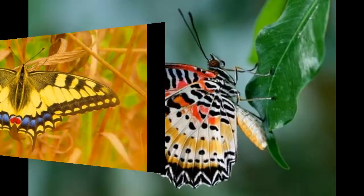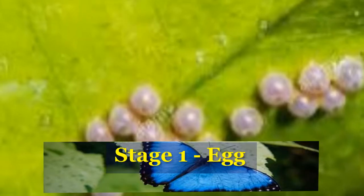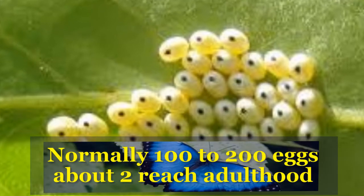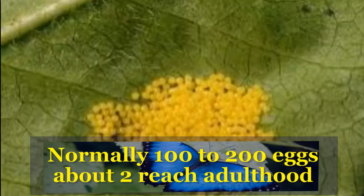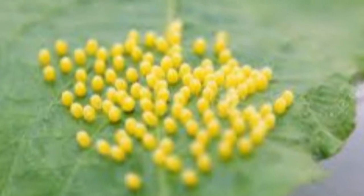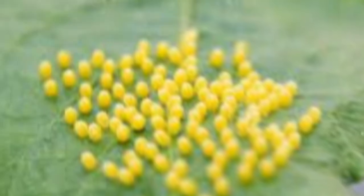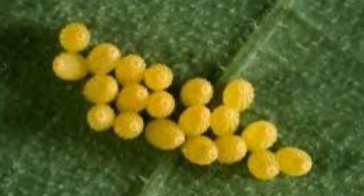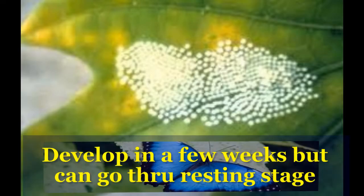Let's look at four different stages of most butterflies. The egg is the first stage. Usually there are 100 to 200 eggs laid, with about 2 out of 100 becoming adults. Eggs are normally laid on plants and are protected by a hard ridged outer shell, with a thin coating of wax keeping the egg from drying out. Eggs normally develop in a few weeks but can go through a resting stage if laid when it is cold.